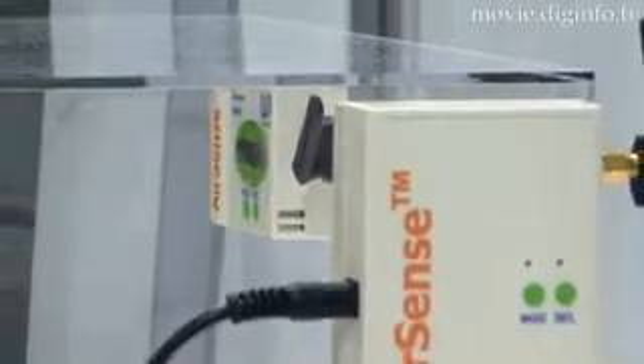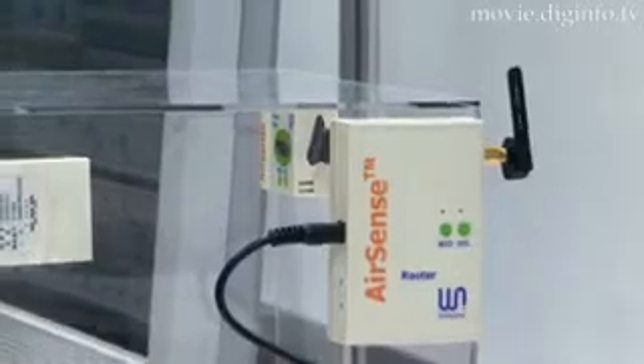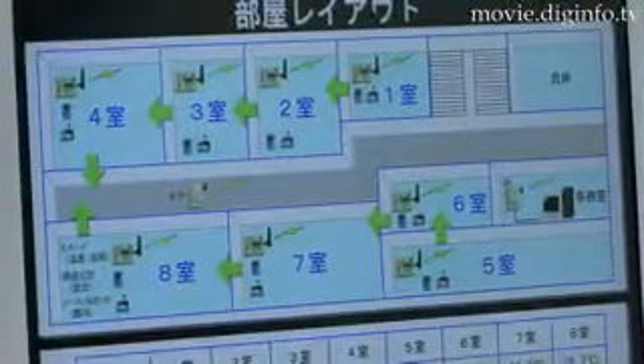The Hitachi AirSense is a networked sensor information system that gathers information such as temperature, humidity, and vibration using wireless sensors and executes networked integrated control.